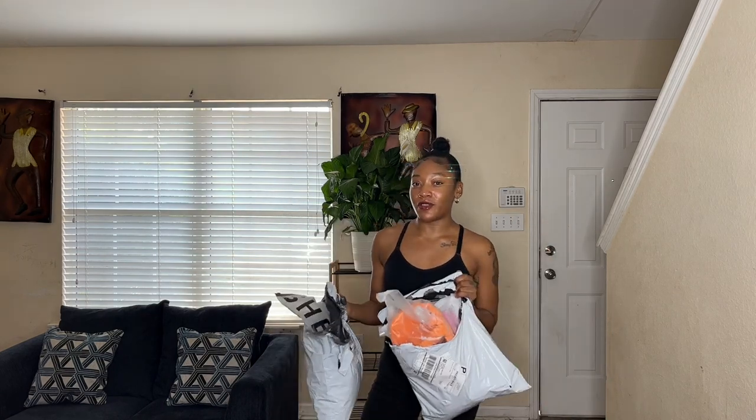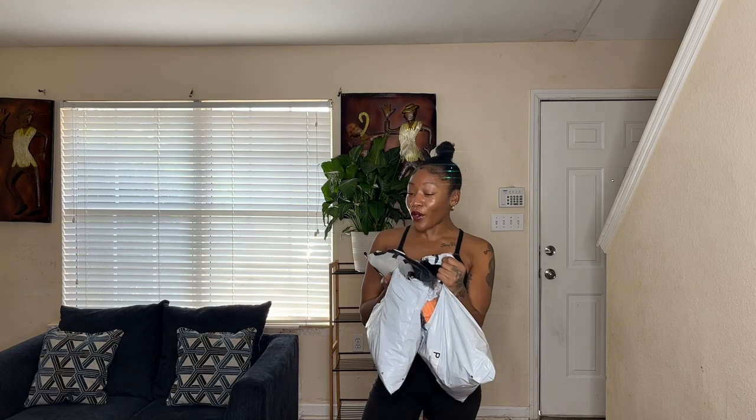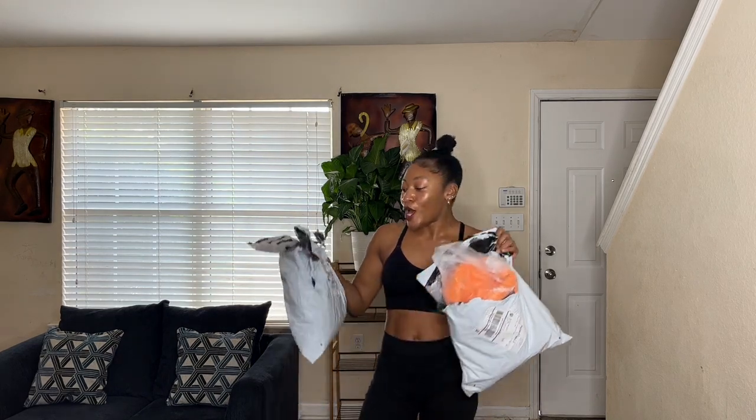I have two bags. Originally I ordered one bag, so I put in another order. I wanted to film this video when I had both orders together so I didn't have to film two separate videos. Here's the goodies. Let's go ahead and jump into the video and see what we got.